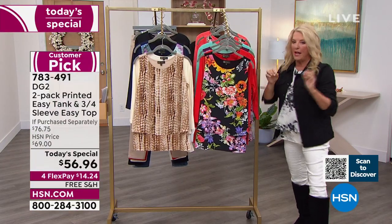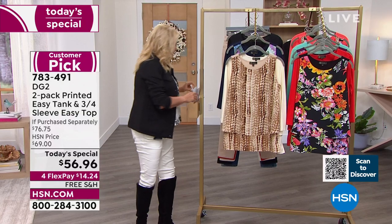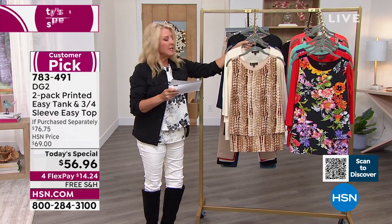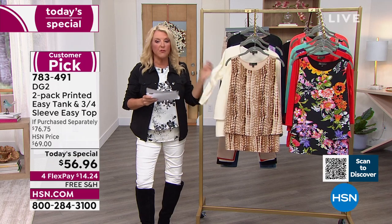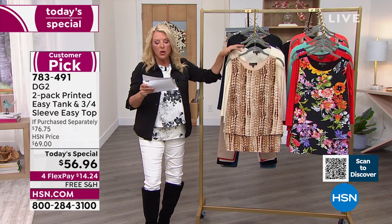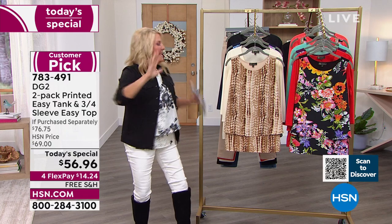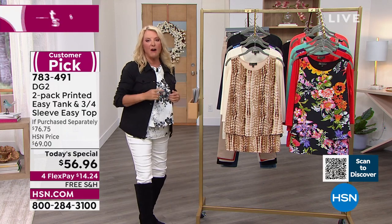Before I get Sam on, I want to give you a reference on value — this is a really big deal. Normally when we have this on air, the tank itself is $37.75. The three-quarter sleeve top, first time ever in a V-neck, normally is $42. You're getting these for $28 a piece. So if you're in the easy top tank camp like I am, this is 100% stock up, and we will never, ever repeat this offer again.